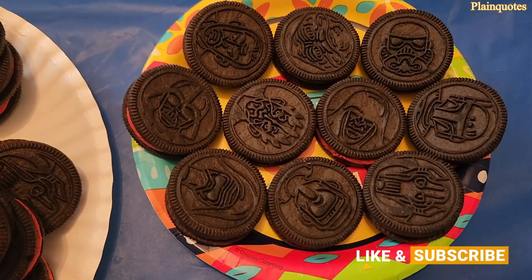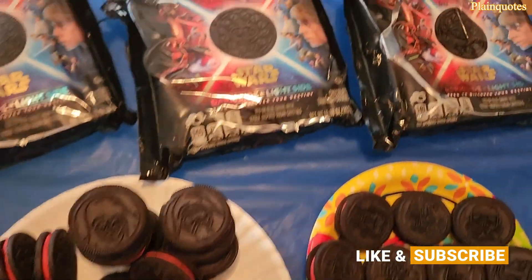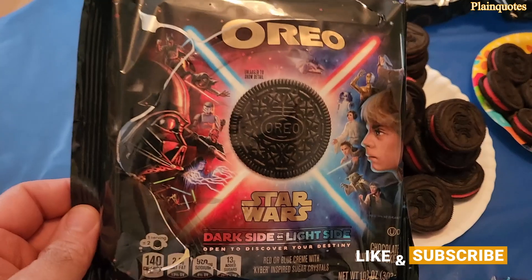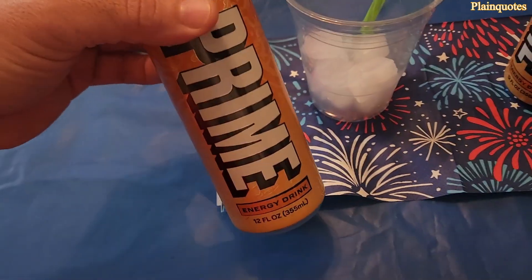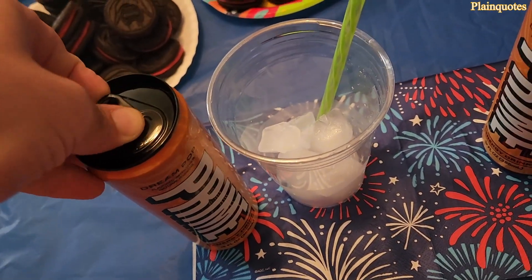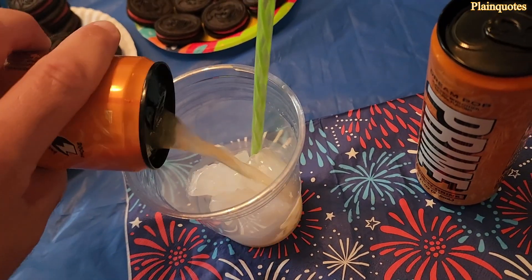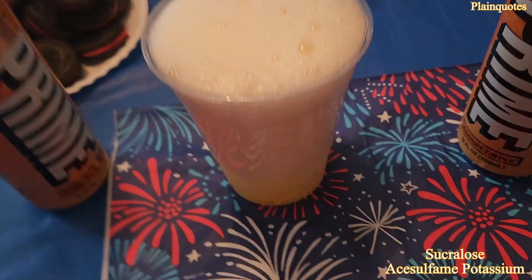I'm going to enjoy it with these new Star Wars Oreos. I've opened four and you don't know what you're getting — either blue or red. I kept getting the red ones. This one looks kind of black here, almost orange — seems like red. Let's get to it.